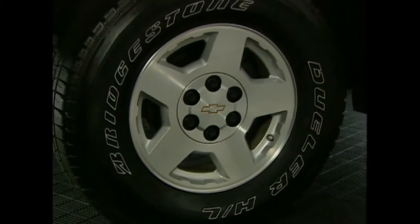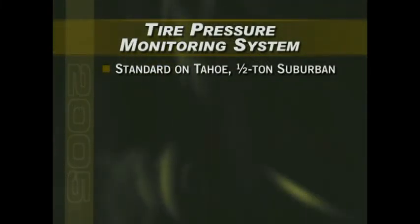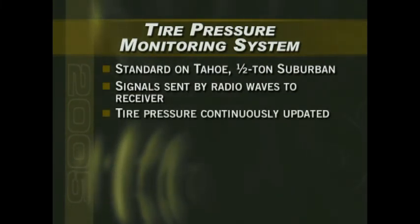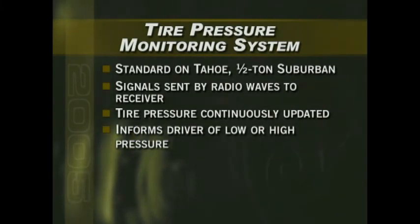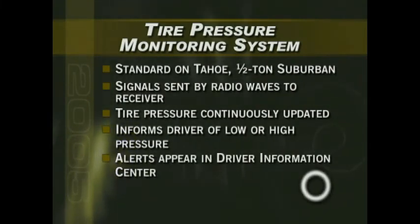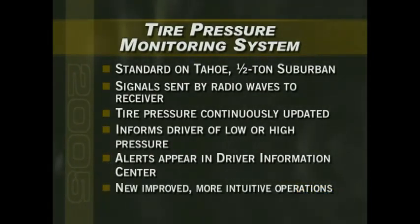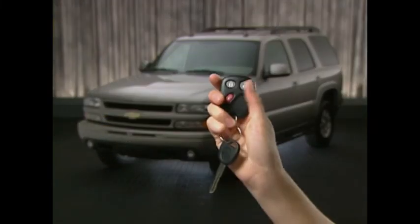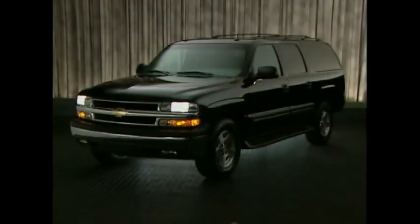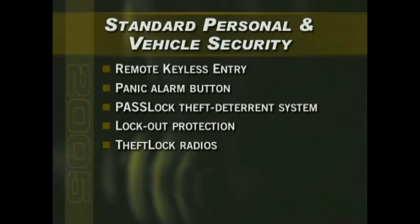Tahoe and Suburban half-ton models include a tire pressure monitoring system as standard equipment. Separate pressure monitors in the valve stem of each tire use radio waves to provide continuous tire pressure updates to a central receiver. If the pressure on one or more tires becomes too low or too high, the system immediately displays an alert in the driver information center. The tire pressure monitoring system has been improved for 2005 with new software that makes driver interaction easier and more intuitive. For enhanced personal and vehicle security, Suburban and Tahoe both include remote keyless entry with a panic alarm button, Pass-Lock theft deterrent system, lockout protection, and theft-lock radios — all standard.